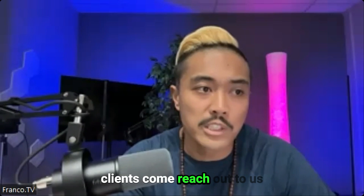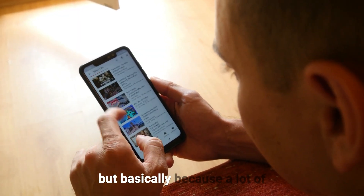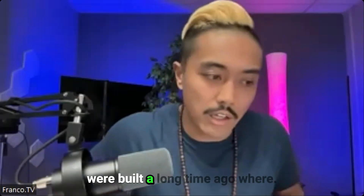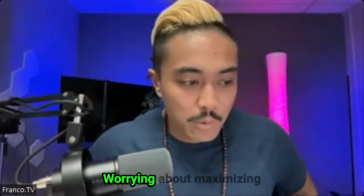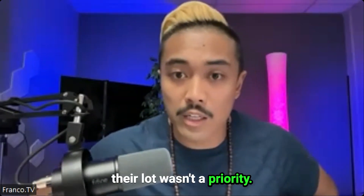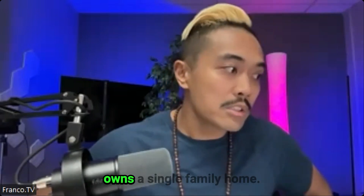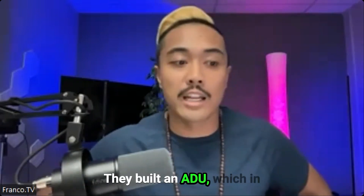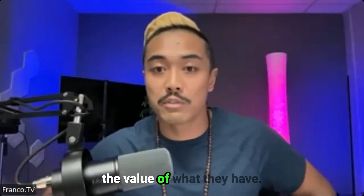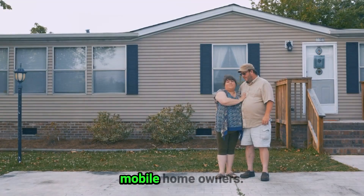Surprisingly, a lot of our clients reach out to us through our YouTube channel. Because a lot of these mobile home parks were built in the 70s, they were built a long time ago where maximizing the square footage of their lot wasn't a priority. What's trending now is somebody owns a single-family home, they build an ADU, and in return they're able to raise the value of what they have. That's pretty much exactly what we're doing with these mobile homeowners.